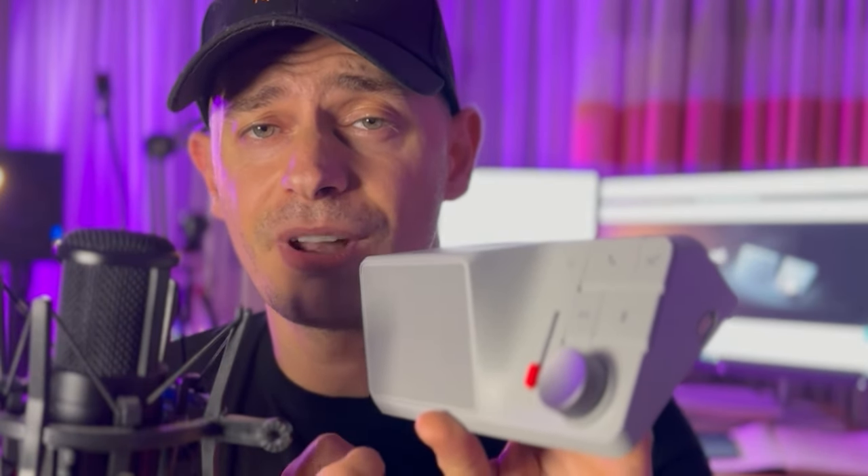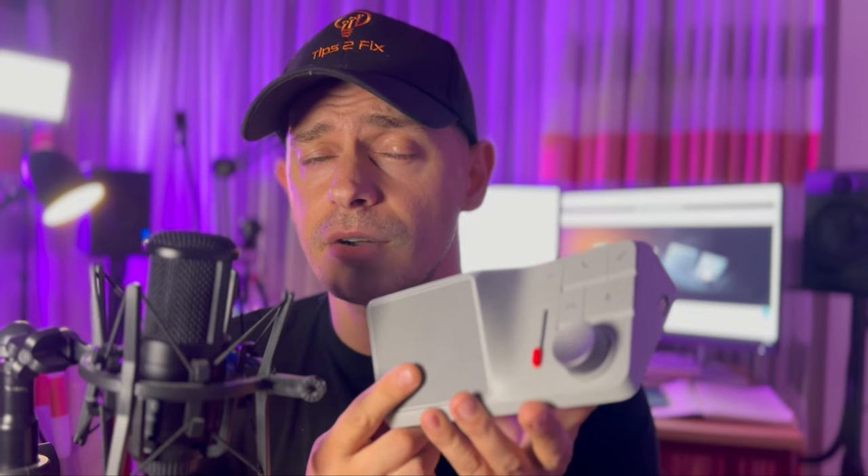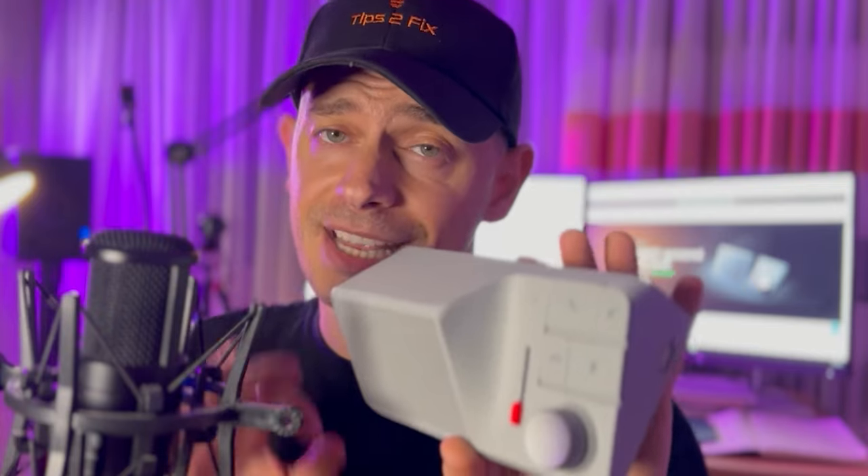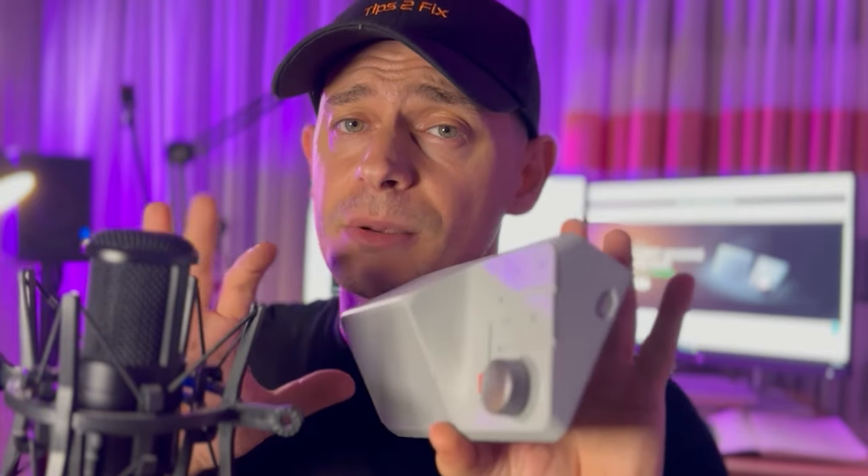You can buy it directly online — check the link in the description for more details. This device is powered by ChatGPT: you can record everything and use it for keeping notes and summarizing. It will record and then you can upload the audio to the website — I'll show you that later. This is the H1, it's brand new — let's go review it and see it in action.